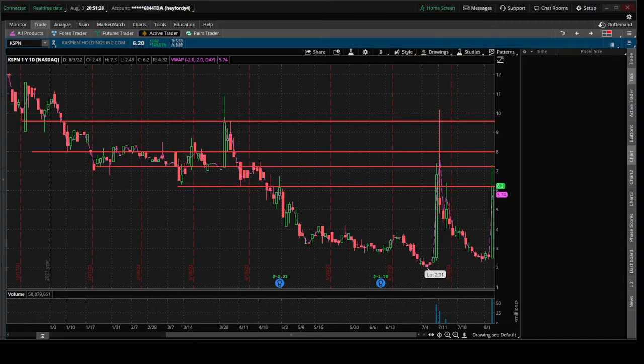What's going on traders? This is Mike here from Tactical Traders doing some end of the day scans, and right now I'm looking at KSPN.